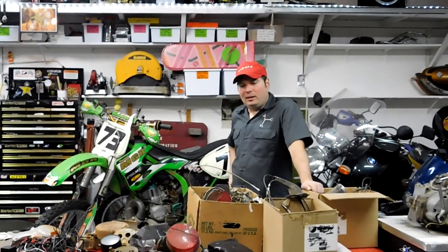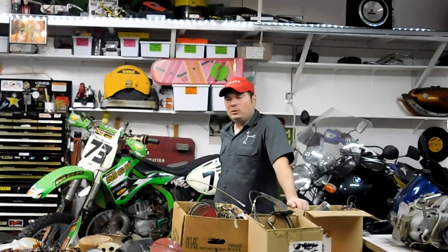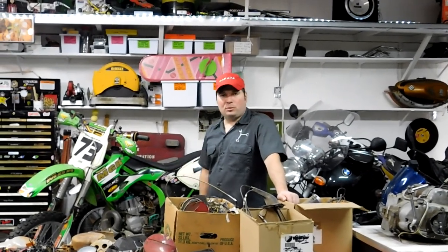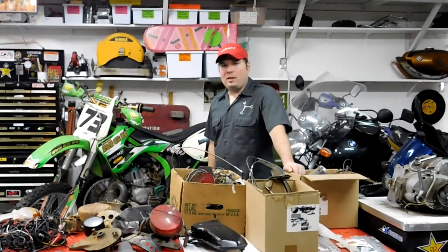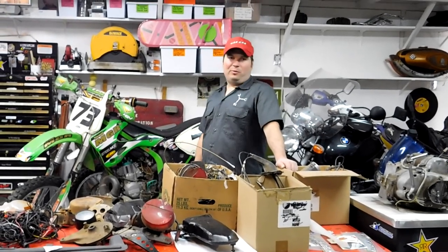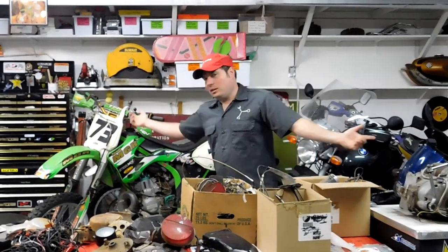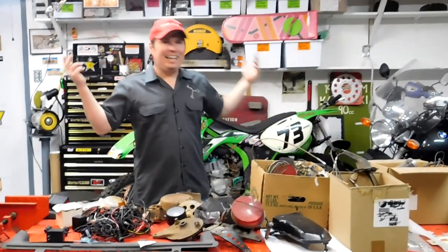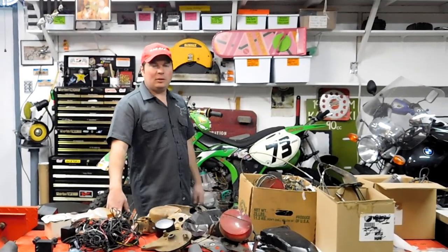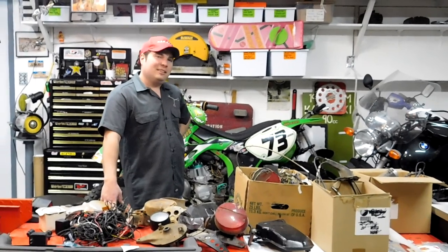I want to thank everybody out there for viewing and subscribing. Keep watching, share my videos around if you feel compelled to, and be watching for future live streams where you can interact with me live. I answer questions through my website and Facebook page - I prefer the website because I can organize things better. Check out my website, like my Facebook page, I'm also on Twitter so follow me there. I post different pictures of things I'm working on. I'm just an average guy doing this - nothing special here. This is probably somewhat of a typical space that most people would have to work on their cars or motorcycles. Keep working on your projects, keep watching my videos for my next projects. Thanks for watching.